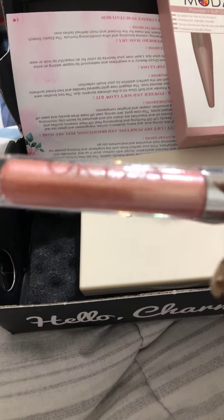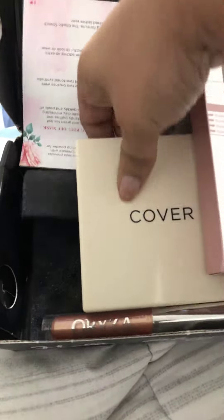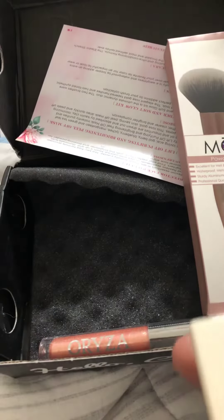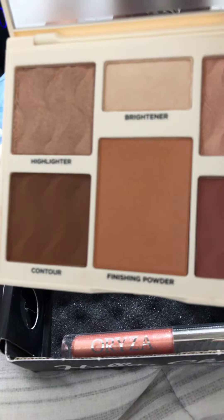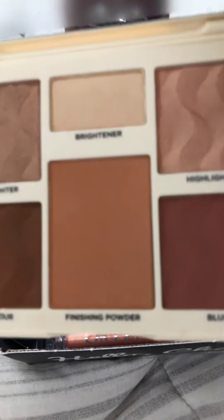I got this Cover FX palette. You open it and it has contour highlighters — two of them — a blush, a finishing powder, and a brightener. I just can't wait to try it.